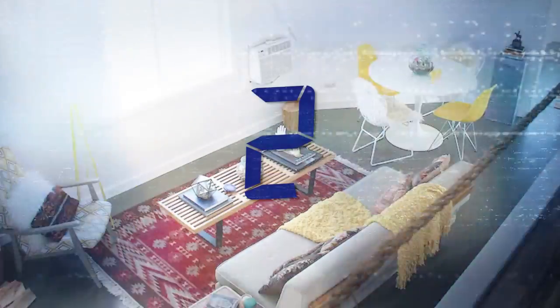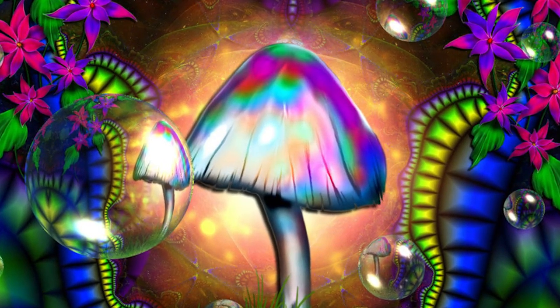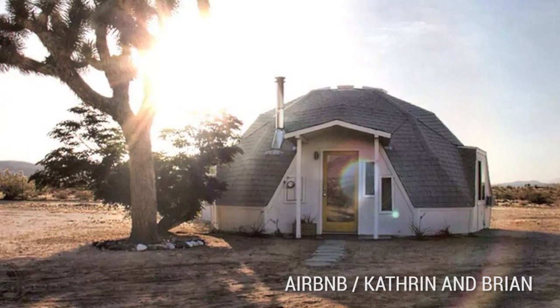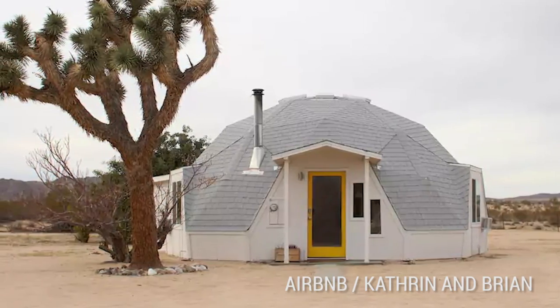Number 2: The Joshua Tree Dome House. Ah, Joshua Tree — the perfect destination for your mushroom LSD spirit trip. How original. The locals are tired of it, but if you want a genuine Joshua Tree experience, you could live a few days like a local at this awesome dome house in the desert.